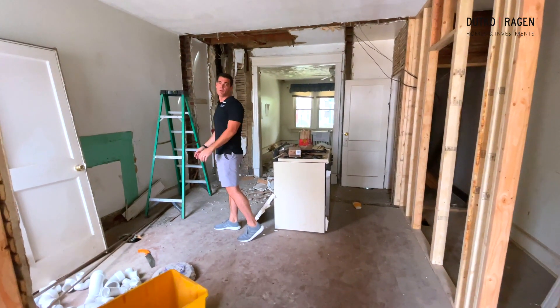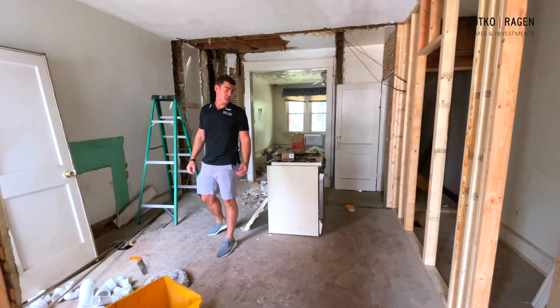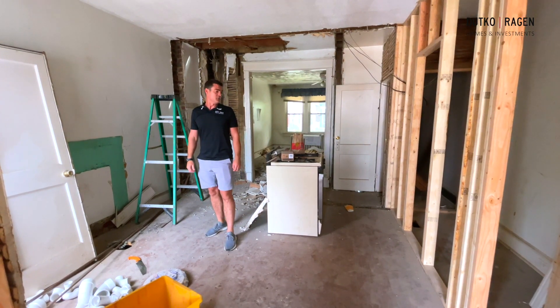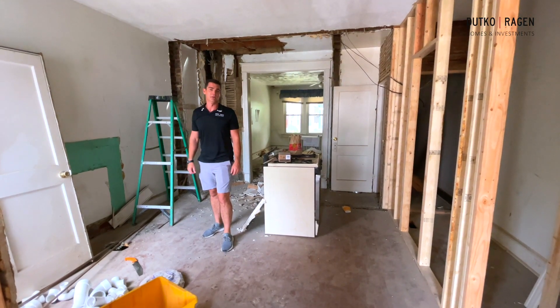The kitchen is going to span this entire wall, more than doubling the size of the existing kitchen, giving it much better flow for entertaining and giving the new family a much more modern kitchen. Looking forward to showing you the finishes as we progress — see you soon.